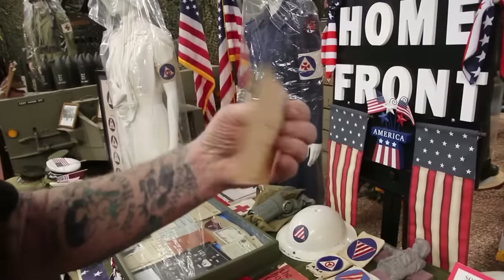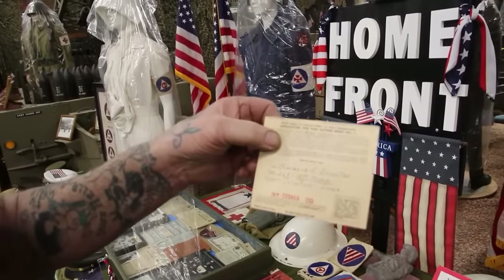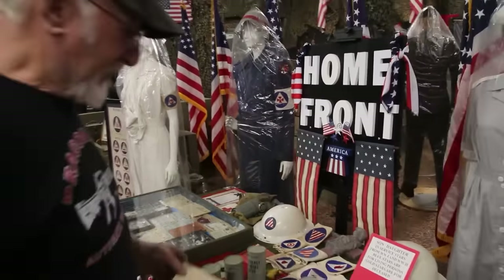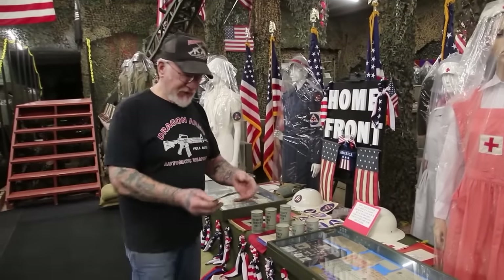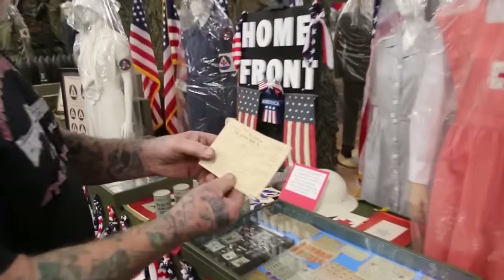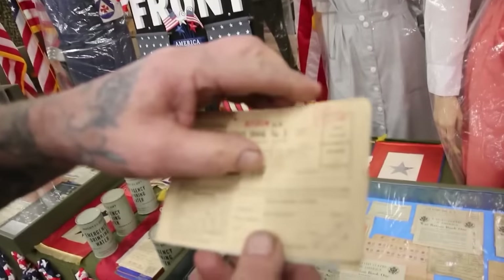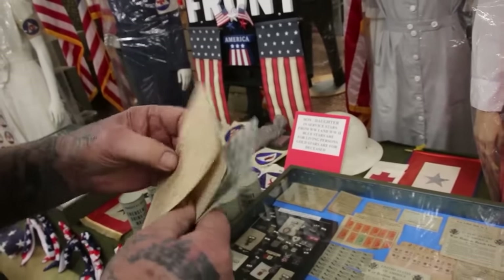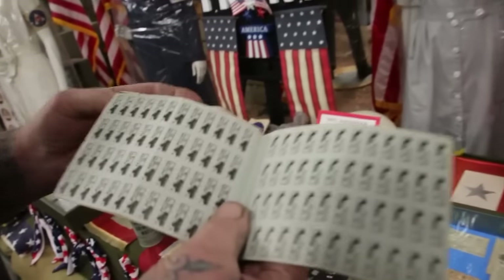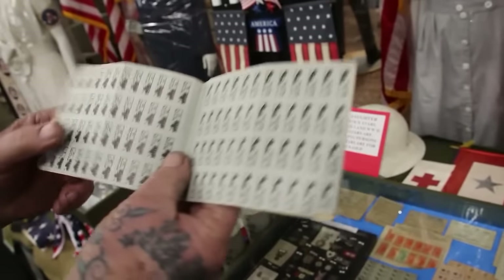It tells you all the instructions on how to apply for the ration books, which equals food stamps and gasoline stamps. This is the book you would receive in the mail. Let me open it up and show you what the stamps look like. I was real lucky to get all this stuff. These are gas stamps.